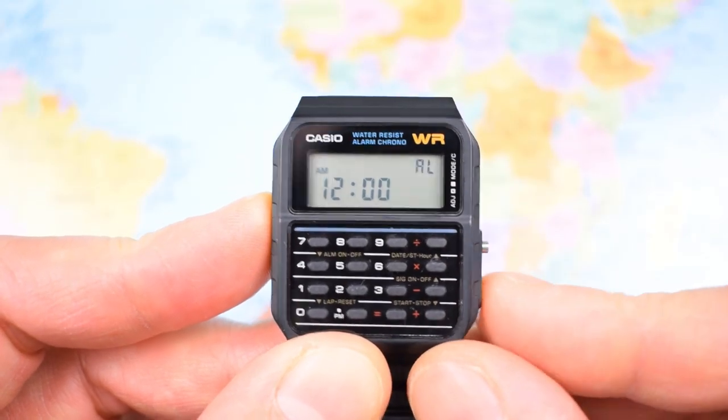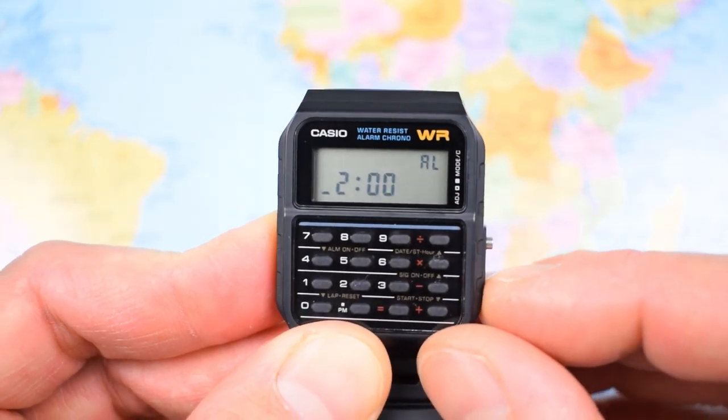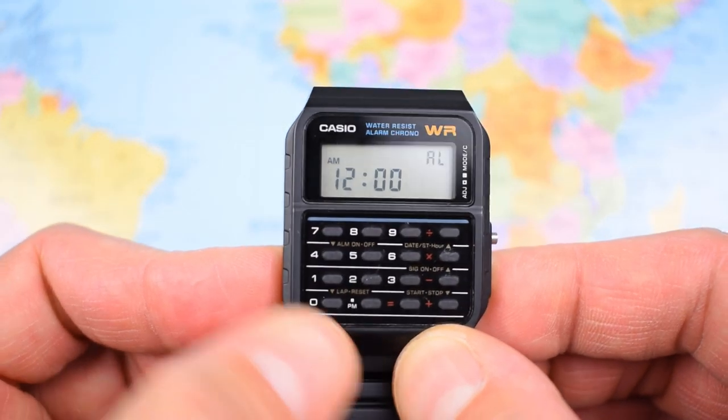Next up, it's the alarm. Double push. If you want to set the alarm, hold down the recessed button to enter the adjust mode. When you press it once again to set the alarm, the alarm indicator will come on. If you want to unselect the alarm, you press that button over there.